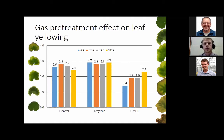Looking at the pre-treatment effect on leaf yellowing: controls had quite a bit of leaf yellowing after four days, up to just below a rating of three, and that was similar to the ethylene treatment — we didn't really see much of an increase in leaf yellowing from ethylene exposure. However, with 1-MCP there was a drastic decrease in leaf yellowing, showing that 1-MCP was effectively doing its job of reducing leaf yellowing.